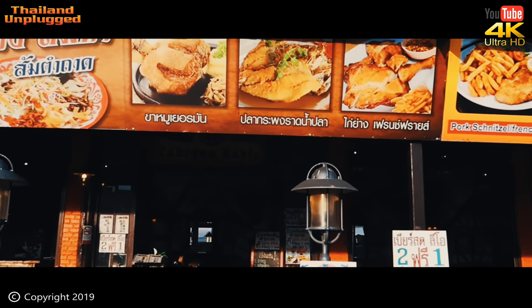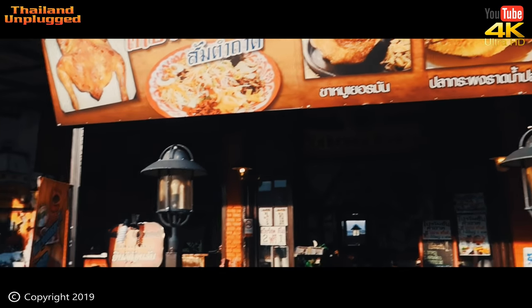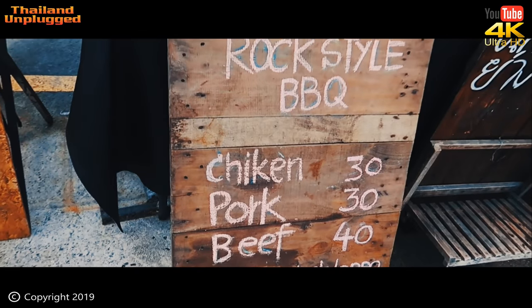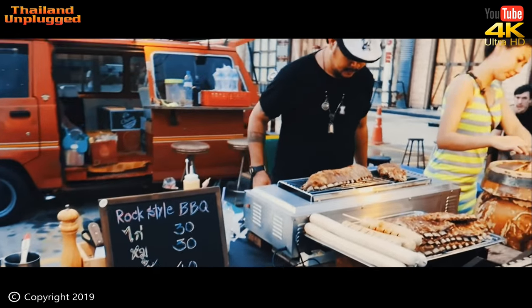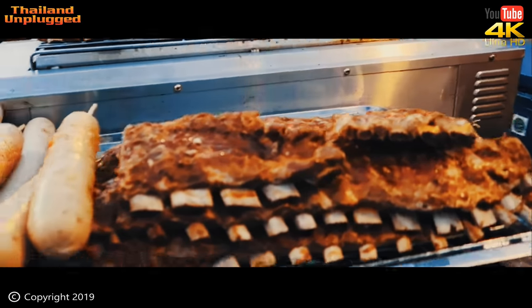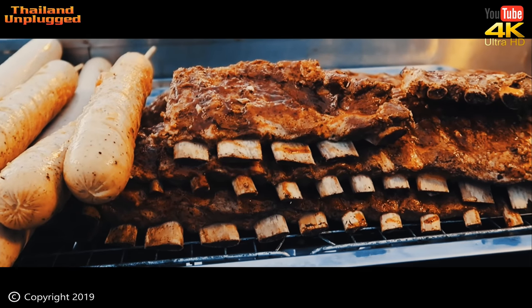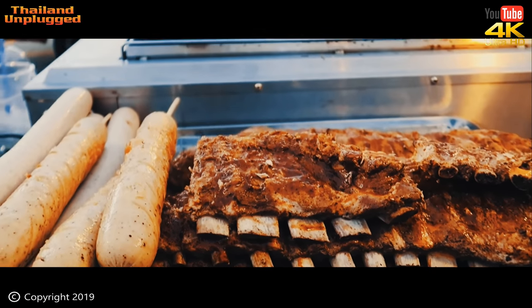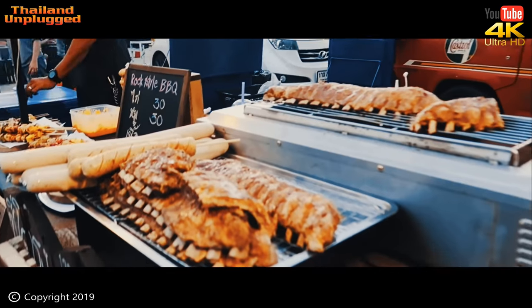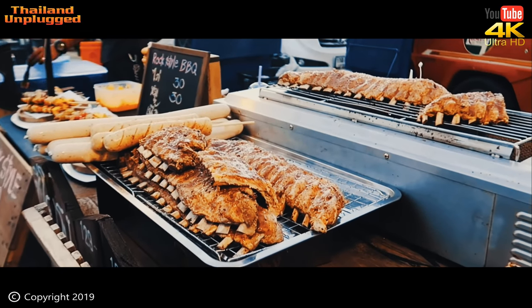A bit of an Italian theme, I think. Not bad at all. Here we have a steak place — rock-style barbecue. Spare ribs — got a lot of spare rib places in Rot Fai Market, but they're excellent value for money. You get a real lot of it, very very nice. Been to many of them on many occasions — beautiful, very good value for money.